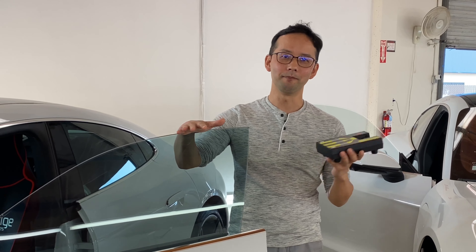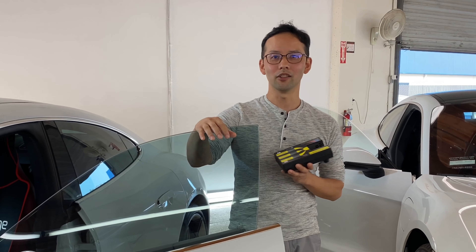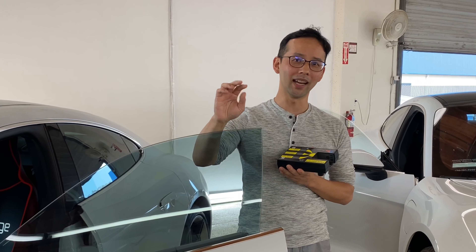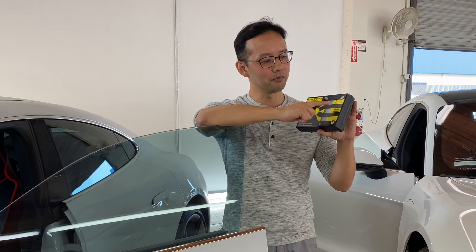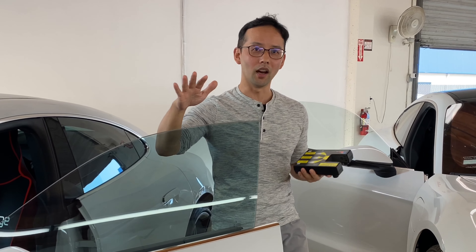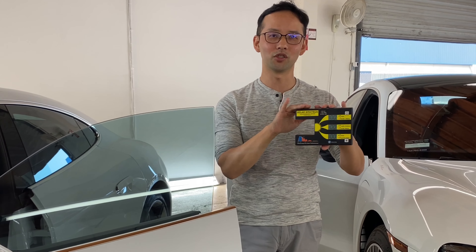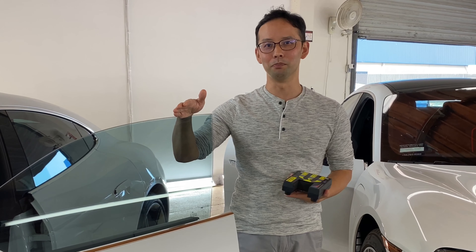One thing to note: looking at the specs from Prestige Film Technologies, Spectra Photosync blocks IR up to 2200 nanometers at about 98 to 99%. This device reads performance only up to 1700 nanometers, so the performance of Spectra Photosync actually far exceeds what can be measured with this tool — which is why time after time, when we measure this film against all other manufacturers, it comes out on top. This is the absolute best you can get.